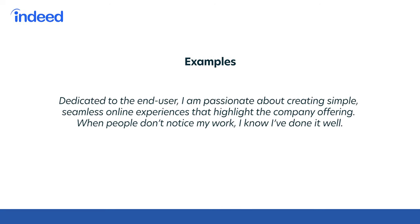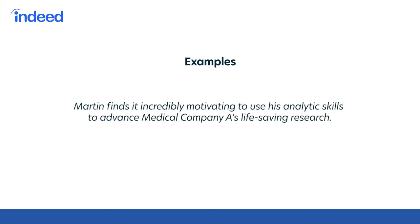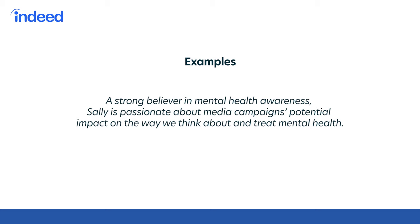For example: dedicated to the end user, I am passionate about creating simple, seamless online experiences that highlight the company offering. When people don't notice my work, I know I've done it well. Martin finds it incredibly motivating to use his analytics skills to advance medical company A's life-saving research. A strong believer in mental health awareness, Sally is passionate about media campaigns' potential impact on the way we think about and treat mental health. For a more in-depth look at how to craft your professional bio or for additional tips on finding your why, click on the link to learn more.